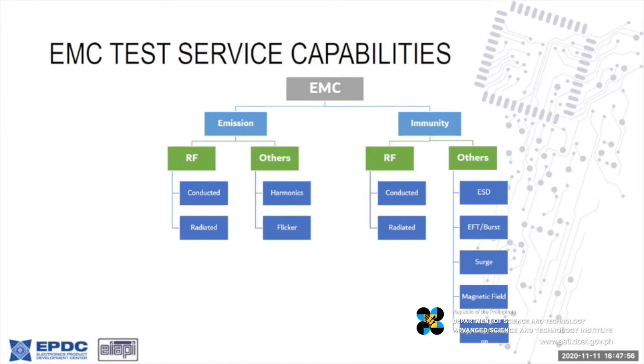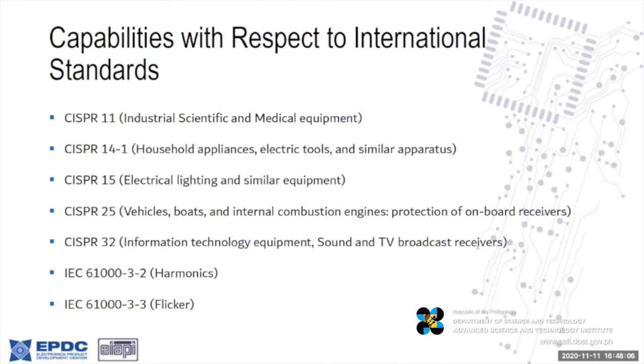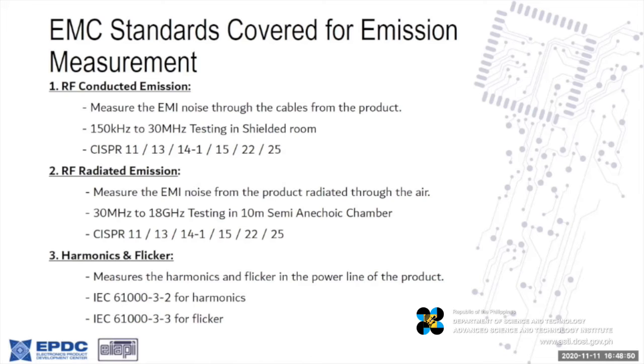These capabilities are now certified by A2LA for global acceptability. Our capabilities with respect to international standards cover CISPR 11, 14, 15, 25, 32, 61000, and 61003-3. This basically covers industrial, scientific, and medical equipment, household appliances, electrical lighting, vehicles, boats, internal combustion engines, information technology equipment, sound and TV broadcast receivers, and harmonics and flicker from power. We cover 150 kHz to 30 MHz and up to 18 GHz for RF radiated emission.